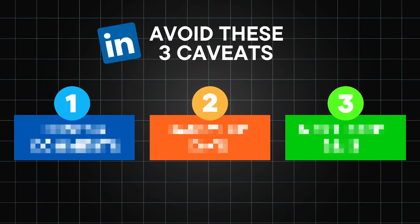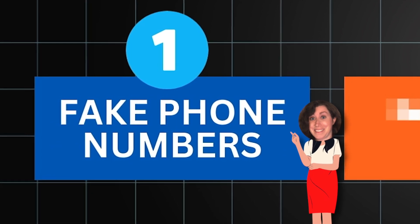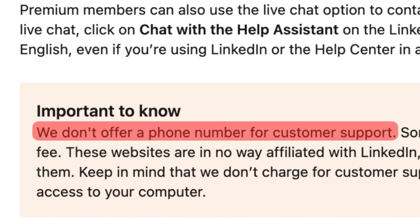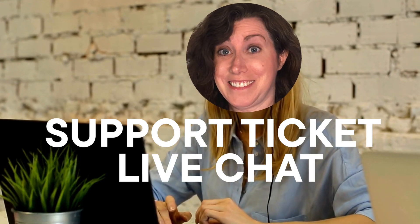But first, three important caveats. First, if you see anything on the internet that gives you a LinkedIn customer support phone number, it is a scam. LinkedIn itself says it doesn't have a customer support number. The only two ways to reach customer support are through a support ticket or in some cases live chat. And I'm going to show you both.